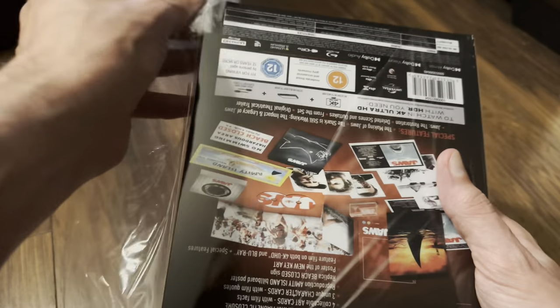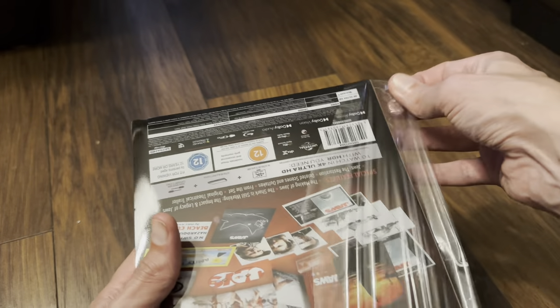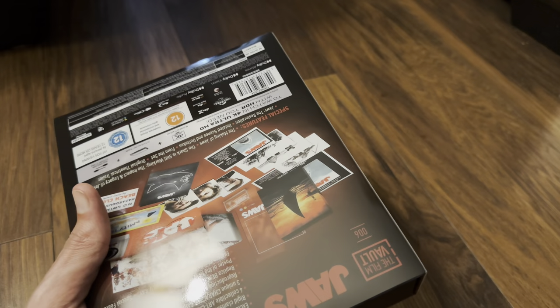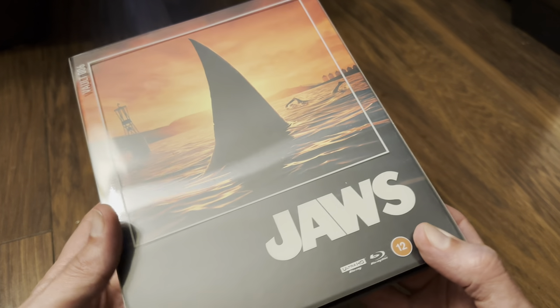I've also got the other titles available in a playlist if you want to check that out, by all means please do so. But this one today is for Jaws.